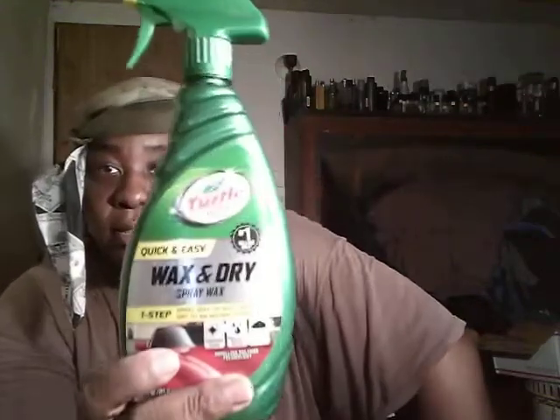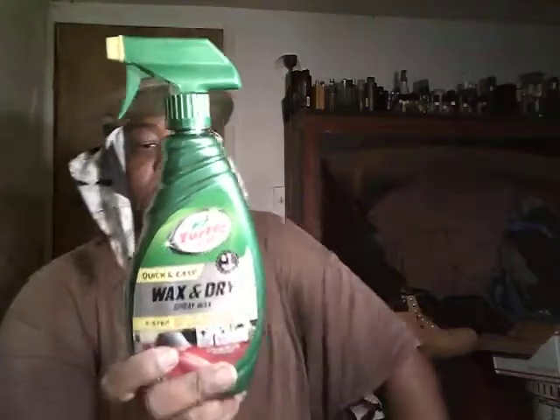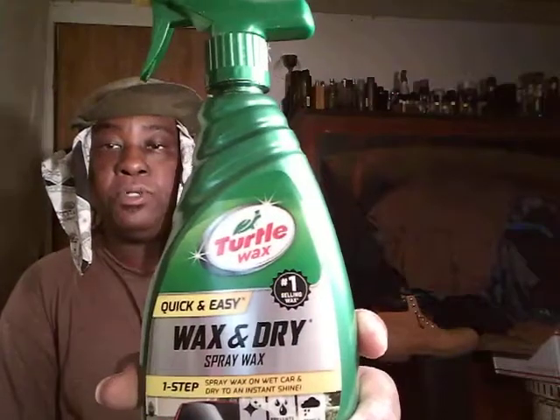This is another one by Turtle Wax — the Turtle Wax Ice Spray Wax, the original. Wax as you dry. It's running like $4 or $5 and it's 26 ounces. Quick and easy — one step spray wax. Wet the car and then dry it down to a shine. Stuff like this works, it really works. You get it on a budget. It provides rain repellent and is easy to use. I'm just naming a few products you can get on a budget without killing your pocketbook — some people bring you $40, $50 car products that a lot of people ain't going to pay that much.